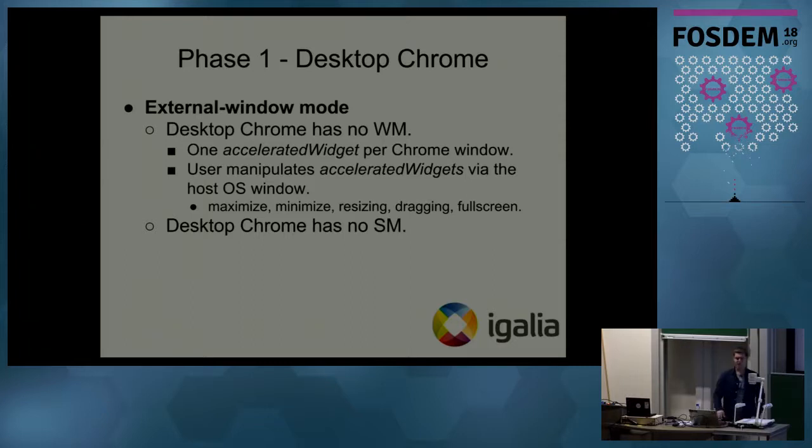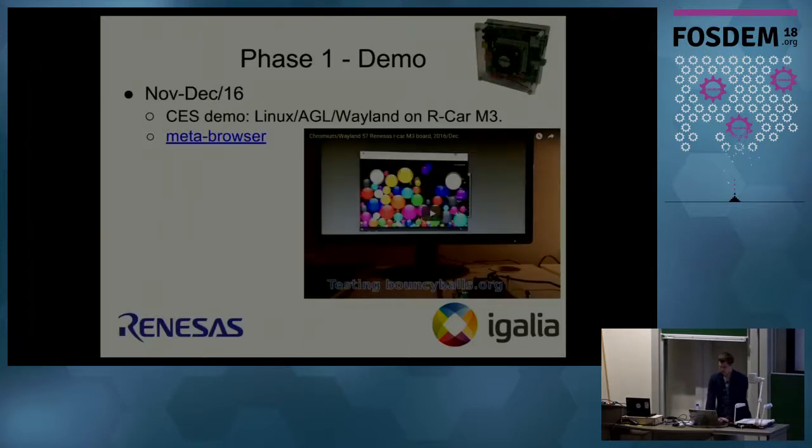There is another expression called 'external window mode.' It's the mode when there is no internal window manager and different accelerated widgets are created for each new top-level window — for example tooltips, menus, and any other Chromium windows. The user manipulates the accelerated widgets via the host operating system window to maximize, minimize, resize, drag, or full-screen them. In internal window mode it's the internal window manager that handles all of this; in external window mode there is no such thing as a screen manager.